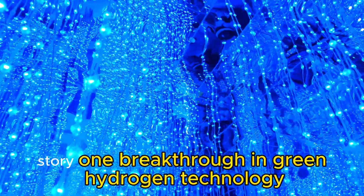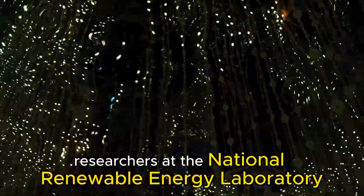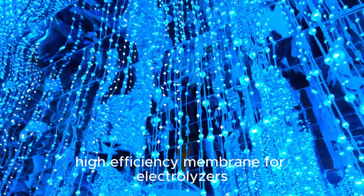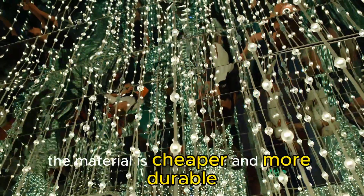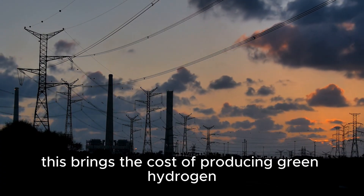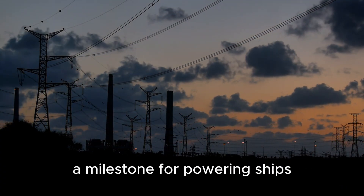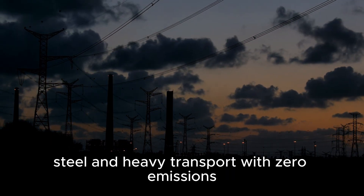Story 1: Breakthrough in Green Hydrogen Technology. Researchers at the National Renewable Energy Laboratory have created a new high-efficiency membrane for electrolyzers that cuts electricity use by 20 percent. The material is cheaper and more durable, using recycled metals instead of rare elements. This brings the cost of producing green hydrogen closer to parity with fossil fuels — a milestone for powering ships, steel, and heavy transport with zero emissions.